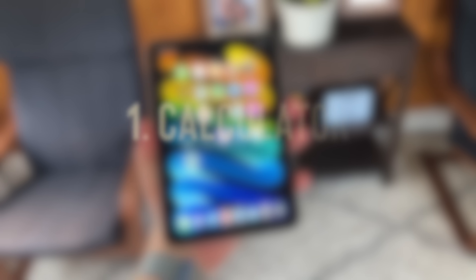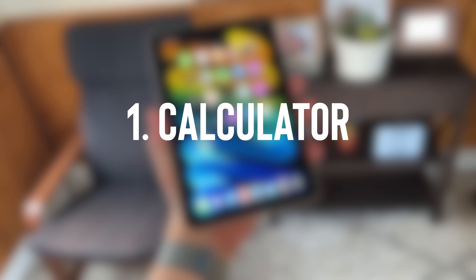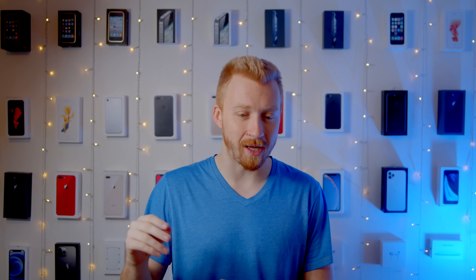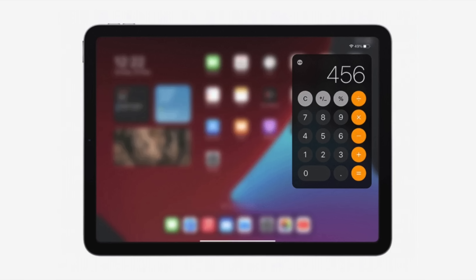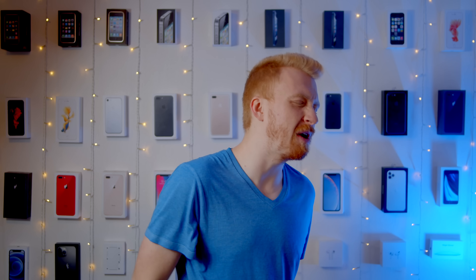Starting with number one, let's address the biggest elephant in the room. There's still no calculator app. There absolutely should be one. And yes, it should work in picture-in-picture so that you can be working on spreadsheets while having the calculator app going on one display. It's stupid to say you just download a third-party app. You could easily have said that about Messages, Music, and the Weather app, but they decided to add all of those as first-party native apps. So no excuse — calculator app should exist.